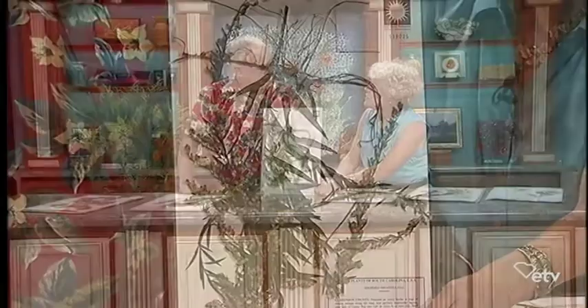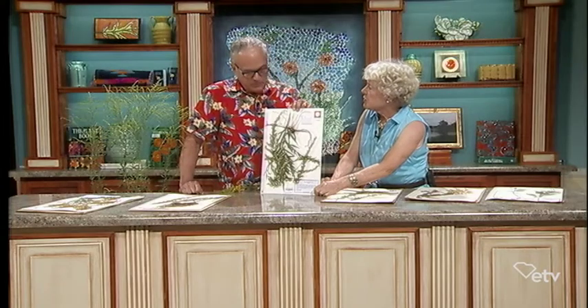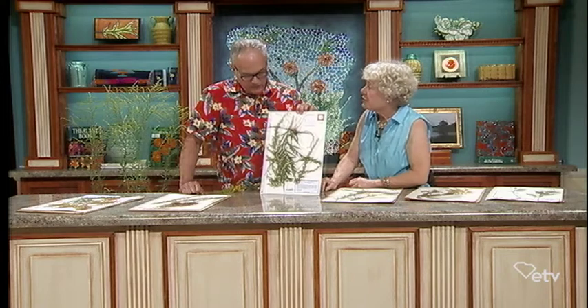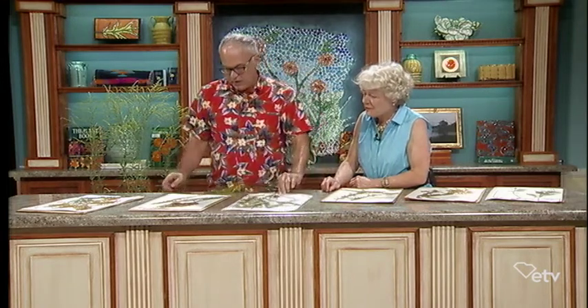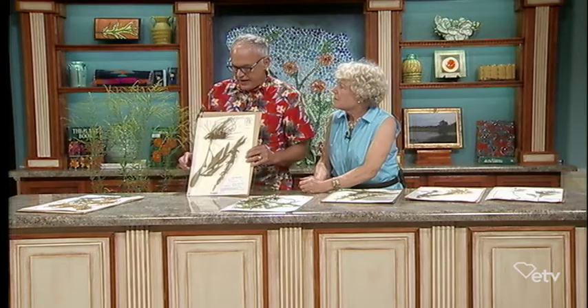It also means it's going to stabilize the ditch banks where it is — which is probably another nice feature. It has a good extensive root system. Now this one here is one that we'll see at the coast, and this one is called Seaside goldenrod.